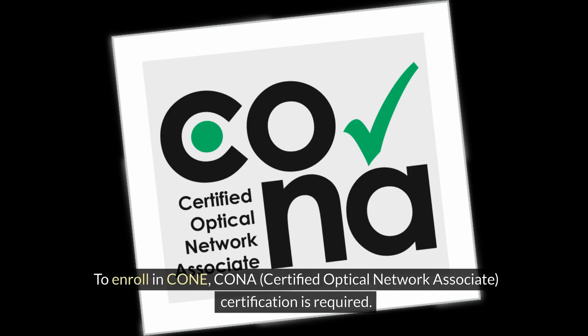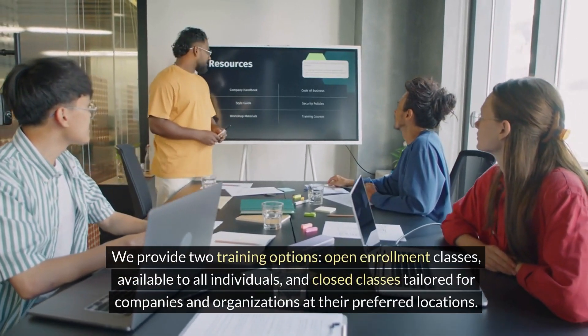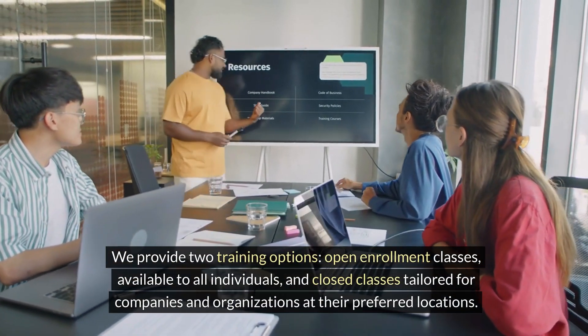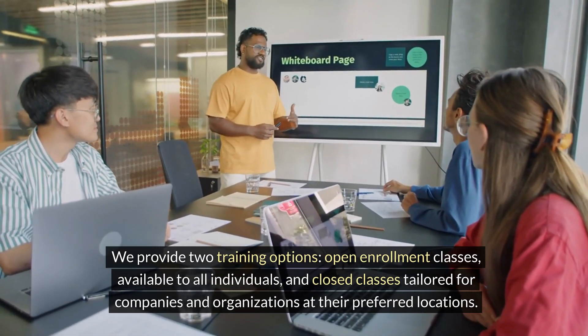To enroll in CONE, a Certified Optical Network Associate certification is required. We provide two training options: open enrollment classes available to all individuals, and closed classes tailored for companies and organizations at their preferred locations.